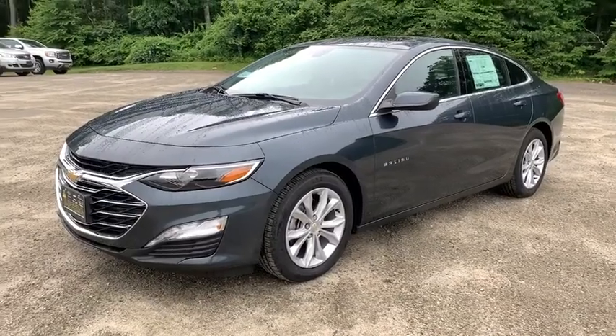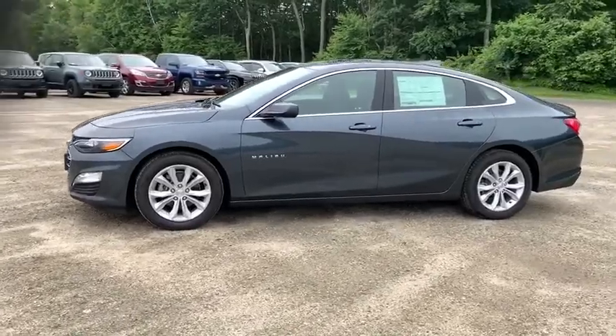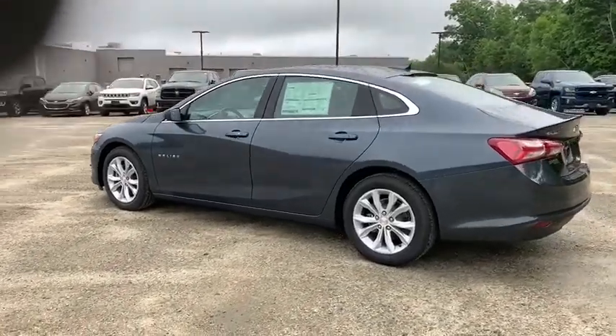Make a great choice today with the 2020 Chevrolet Malibu, a combination of performance and fuel economy. The Malibu is a great commuting car. This vehicle has less than 100 miles.